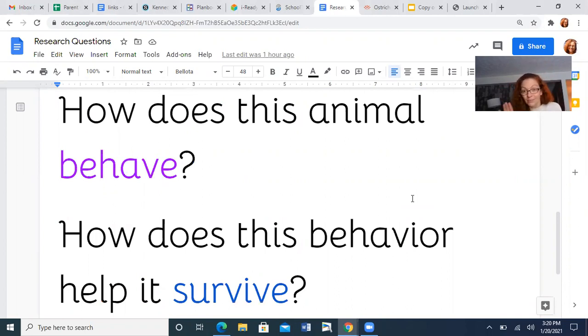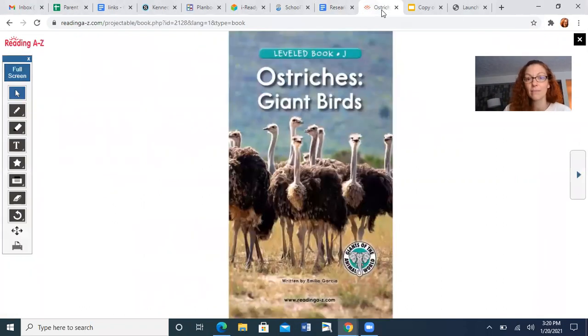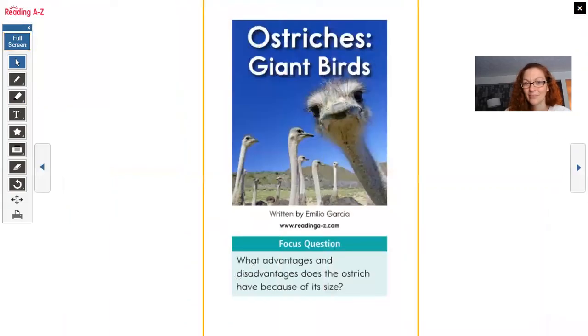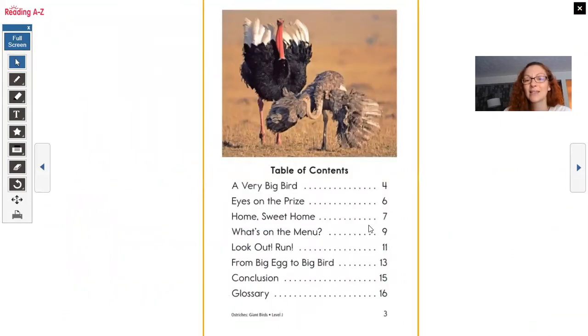All right, you ready? Drum roll, please. We are going to be reading about ostriches. Giant birds. Look at that little face — that's kind of cute. See the little hair poking up? This is the only one looking at the camera; all the other ones are looking away. All right, table of contents. Look at that — nonfiction is fantastic. Look at the photograph. They look like two different birds, don't they? They're both ostriches. This one has black feathers and white with a red neck and head; this one looks like it's all brown. I wonder why — I bet this one is the male and this one is the female. But I hope we learn when we read.